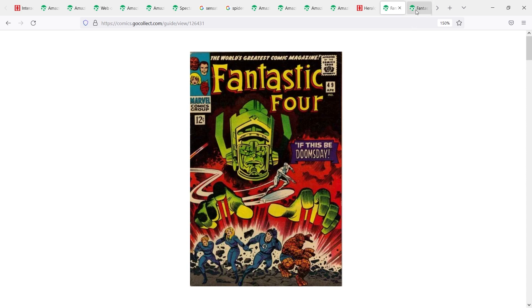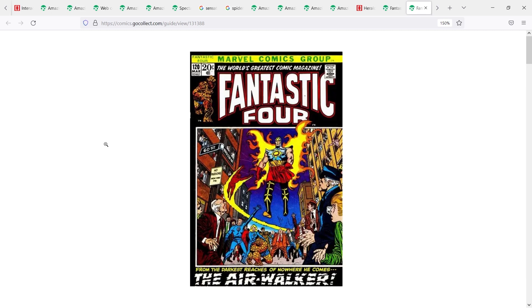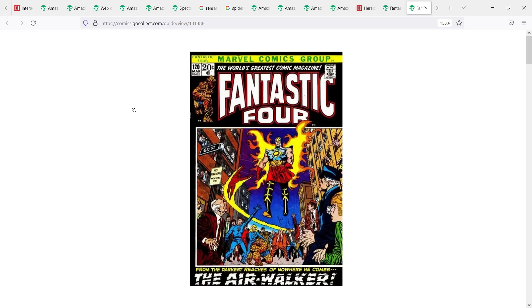Silver Surfer aside, the first Herald you have to get if you want all of Galactus's Heralds is Fantastic Four number 120 — first appearance of Air Walker. When Silver Surfer broke free, Galactus was looking for the next Herald and came across Air Walker, a member of the Nova Corps who later joined Galactus. Air Walker didn't last very long — he died either in this issue or the next, and was resurrected later in the Silver Surfer run around issue 71 or 72. Still a desired book: 9.8s selling around $7,500 fair market value, with raw copies on eBay around $40–$50.